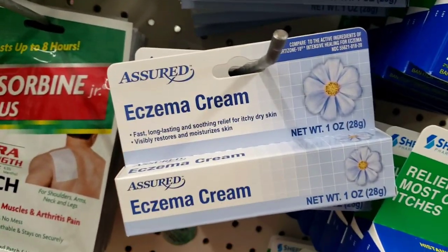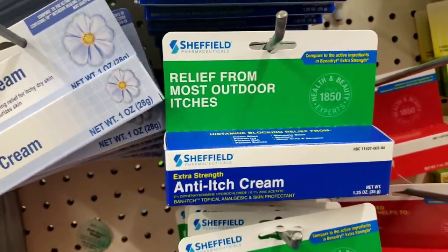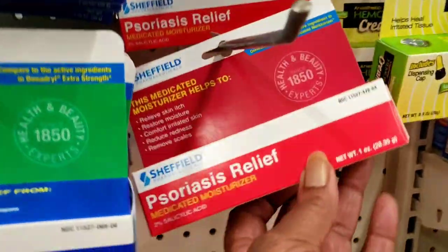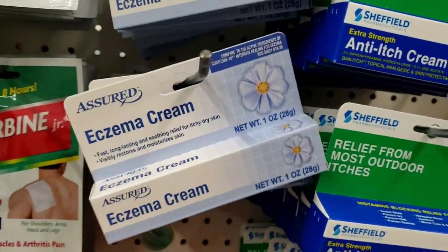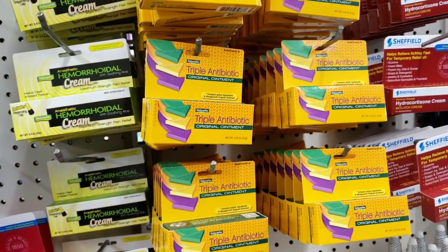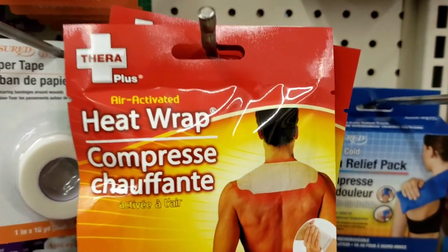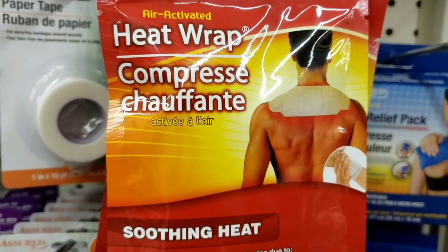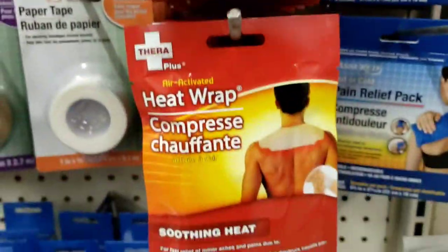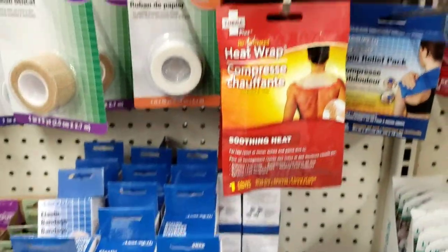I remember showing you guys this before — they got psoriasis anti-itch cream and eczema cream. They also got the ones that mimic — I forgot the name, it just went right out of my head. Moving on — I haven't seen these before: zero plus air-activated heat wrap compressors. That's interesting, I might want to try one of those for a dollar. Why not?